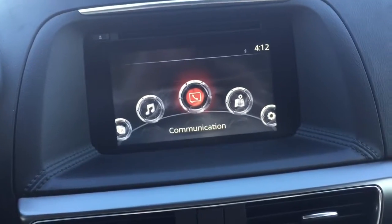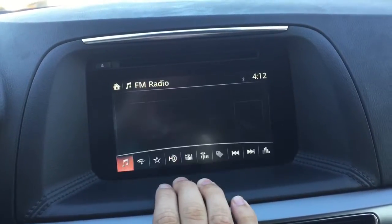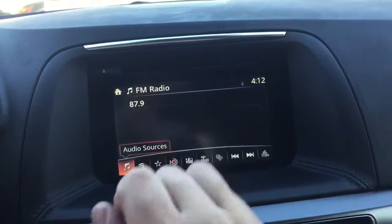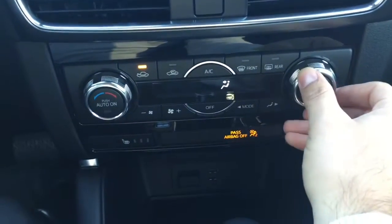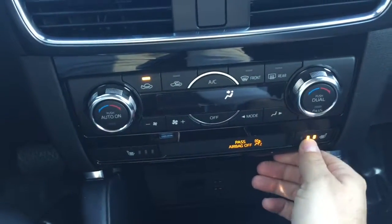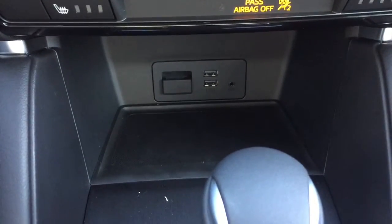This car is a push start and also comes with a 7-inch infotainment center that is a touch screen as long as you're going 5 miles an hour and below. Here is your CD player. This is the Grand Touring, so this one's going to have the dual climate control and heated seats. Down here are your two USB ports, auxiliary input, and your SD card for your navigation system.